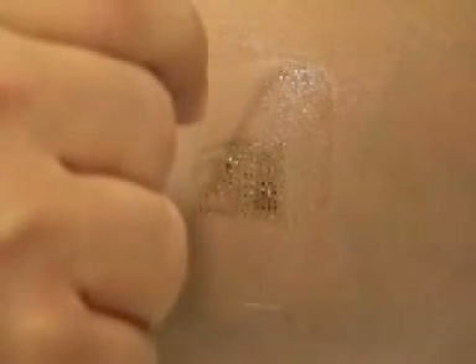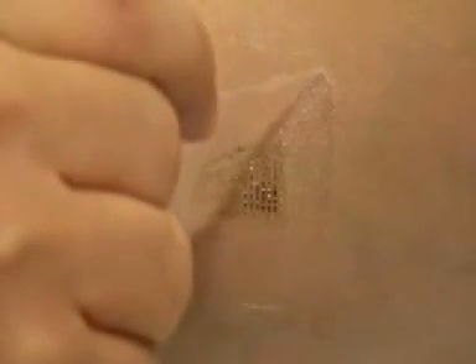It's applied directly to the skin and it doesn't need conductive gel, tape, skin-penetrating pins or bulky wires. This all makes it a lot less cumbersome than traditional electrodes, and wearers have complete freedom of movement.